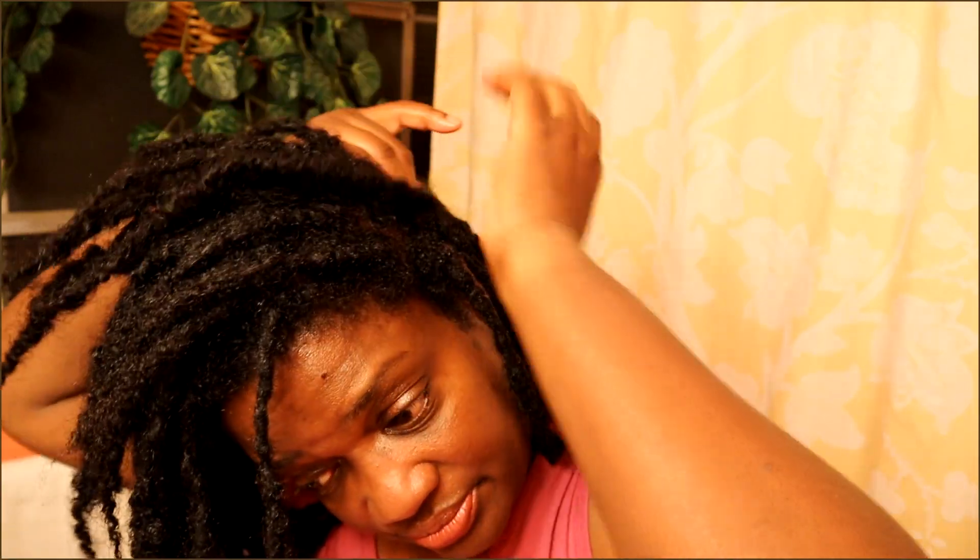My beautician texted me a few days ago and said I could come in and make an appointment. I said no, not at this time. Do I plan on going back to her? Probably so. Am I going back real soon? Probably not. I like the way my hair looks when I do it myself. It just seems like people are starting to price gouge, blaming everything on COVID. The inflation is real but it seems like prices are being raised on purpose.